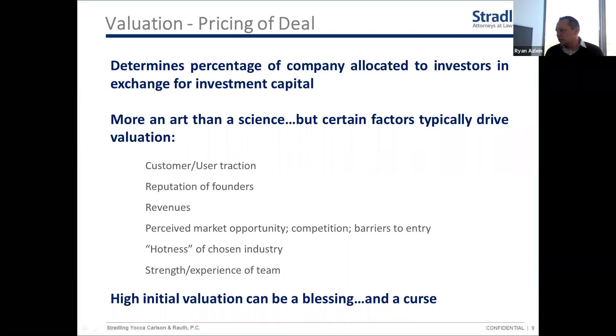The industry you're in and how hot the market is are also important. And obviously, if you have barriers to entry or particular IP that sets you apart from others, that matters as well. There's a note worth mentioning: a high valuation can be a blessing and a curse. As a founder you generally want the highest valuation you can get to give up less of your company — and generally speaking that's true.